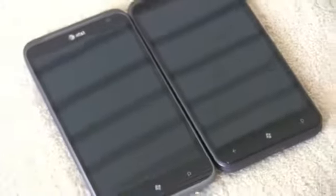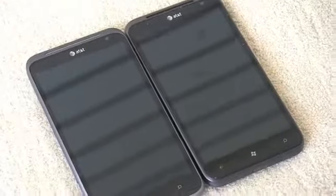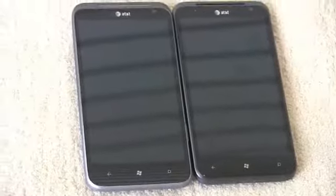What's up everyone? John Rettinger from TechnoBuffalo here from CES 2012 with the HTC Titan II. I'll give you a guess if you can figure out which one is the Titan II and which one is the Titan I. Let's go ahead and compare these two super phones.